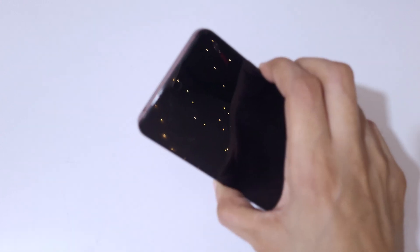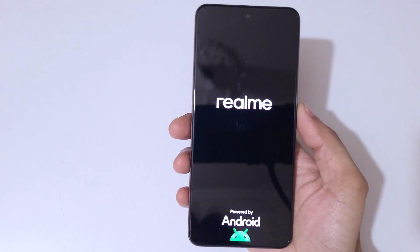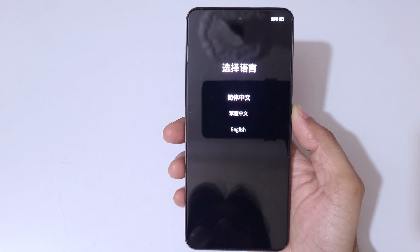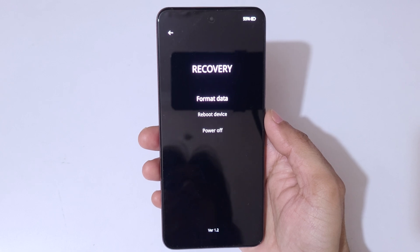Now press and hold the volume down and power key together for a few seconds. Press and hold it until you see the language selection screen, and after that it will send you into Android Recovery Mode.